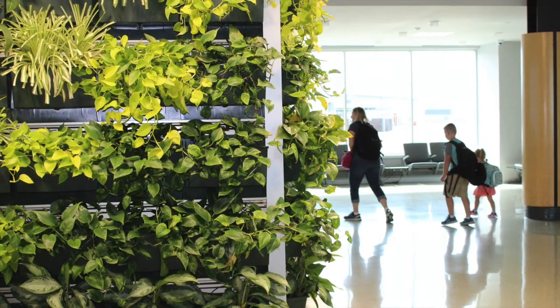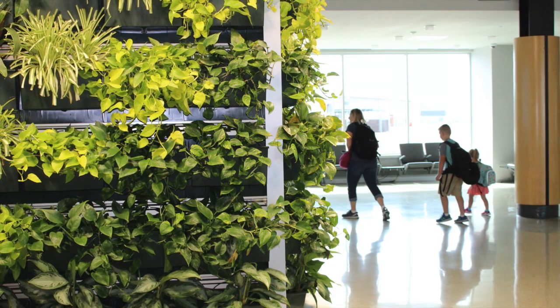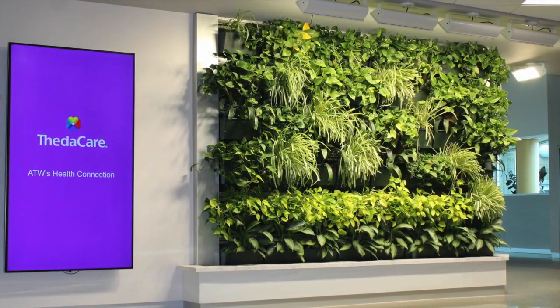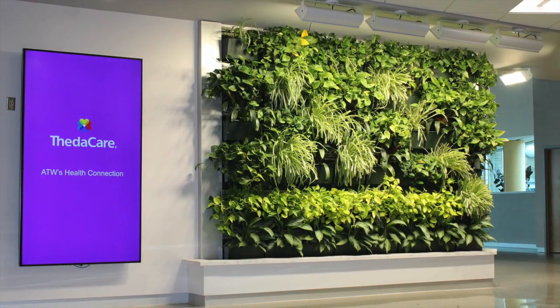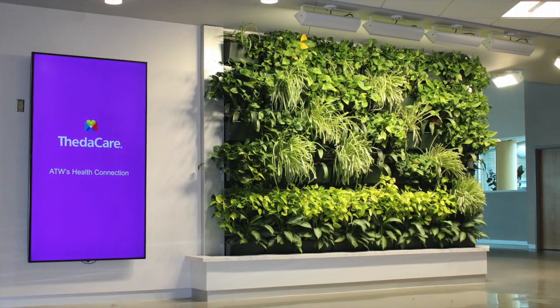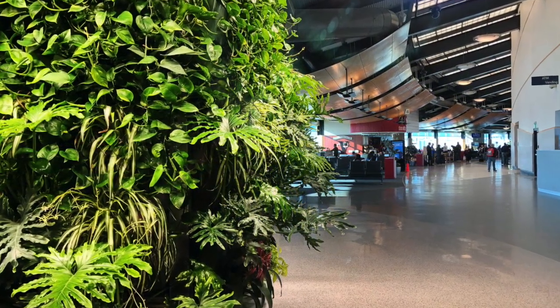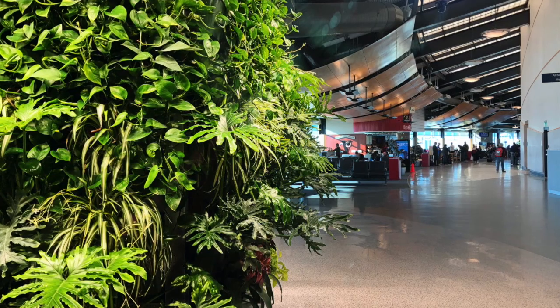In total, the wall includes 148 forest green live wall modular planter boxes, which are high-impact, UV-resistant, architectural quality moldings. They contain reusable inserts that hold the growing medium and contain a mix of five different indoor plant varieties.